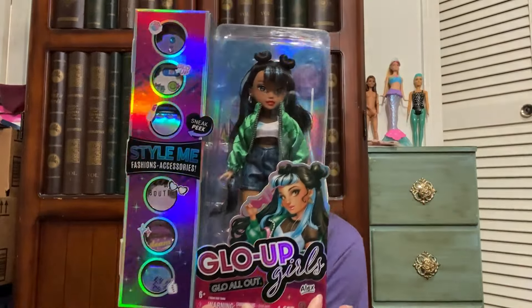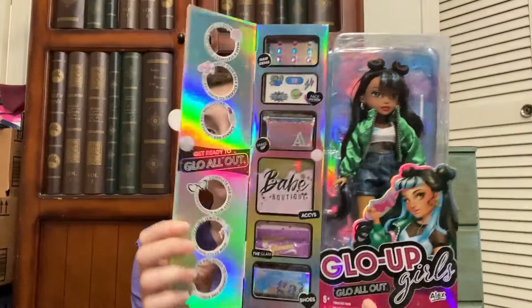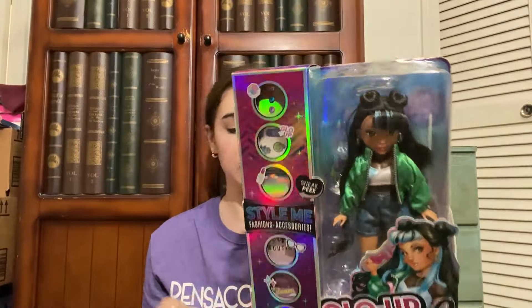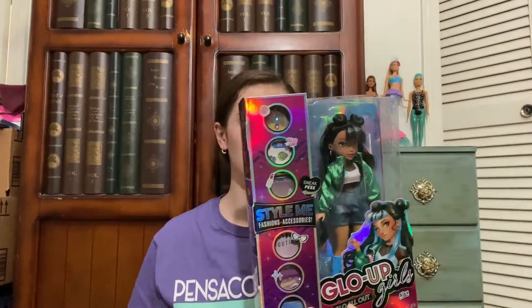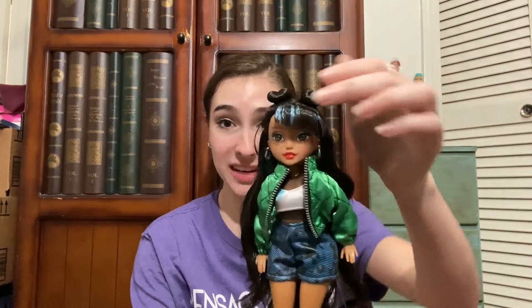The first doll I got from there — originally $25 but 30% off — is from a line I've never seen before called Glow Up Girls. This one's character is named Alex. I love her face, she appears to have some articulation, and it looks like she's designed for customization — with extras for nails, gems for her hair, and things like that. She was the only one of the line they had, and I was very fascinated.